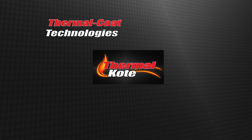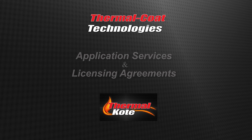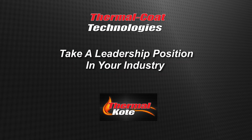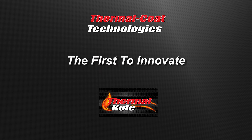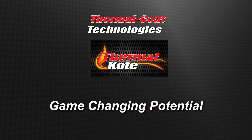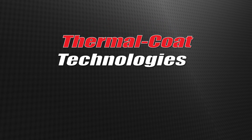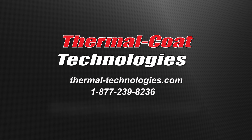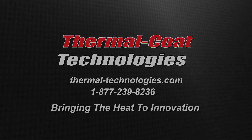ThermoCoat Technologies is a licensing agent of NanoRidge's breakthrough product, ThermoCoat, and is authorized to offer application services and licensing agreements in the U.S. as well as internationally. ThermoCoat Technologies invites you to take a leadership position in your industry by being among the first to innovate with this new technology. Talk with a ThermoCoat Technologies representative about the game-changing potential that ThermoCoat has to offer your business. At ThermoCoat Technologies, our business is about bringing the heat to innovation.